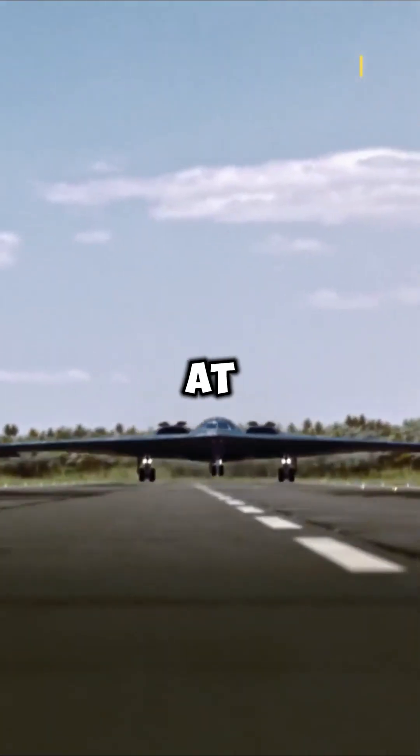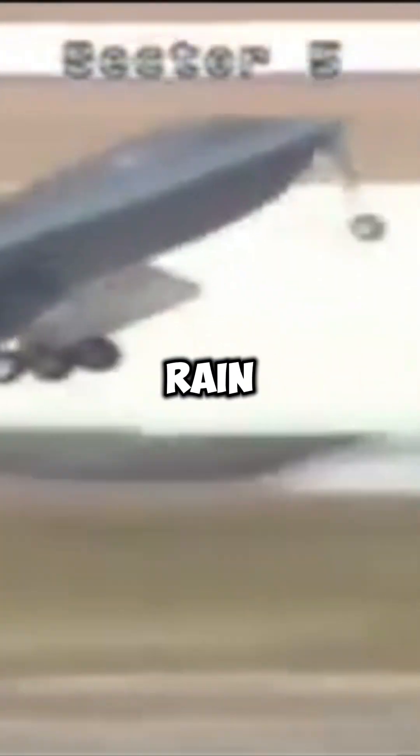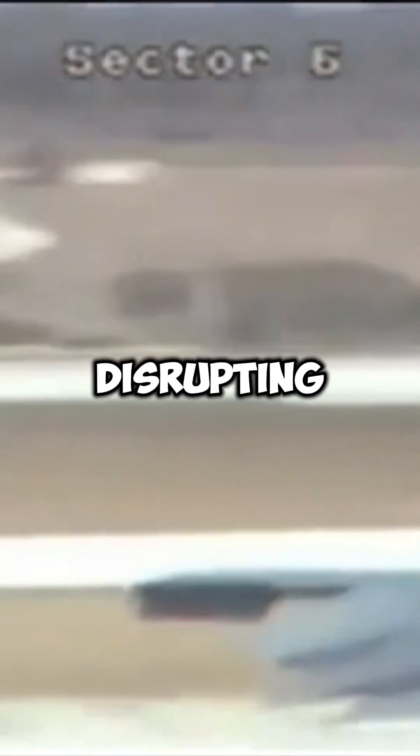But in 2008, at Andersen Air Force Base in Guam, a B-2 attempted takeoff during heavy rain and strong winds. Water got through the aircraft's surface, disrupting key sensors.